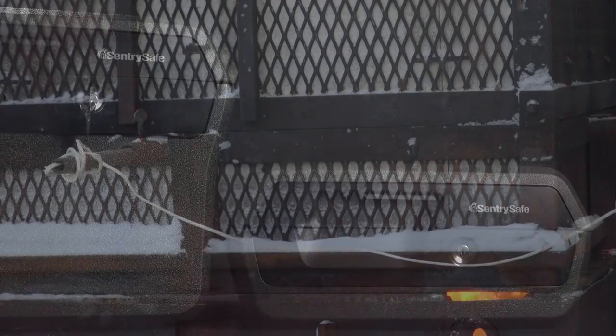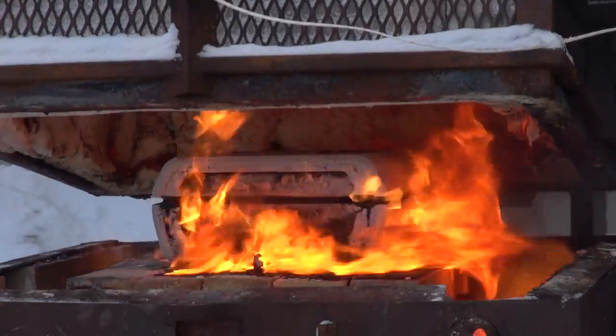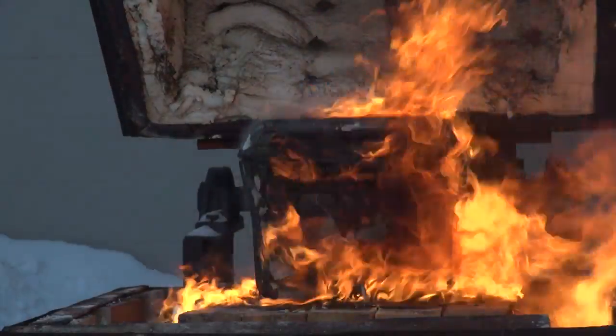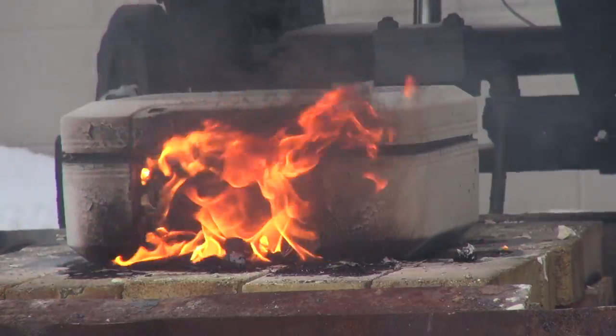Each of these chests and files are UL classified to withstand a fire of up to 1550 degrees Fahrenheit for up to half an hour. That's powerful protection for documents like passports or photos, and even digital media like CDs and USB drives.